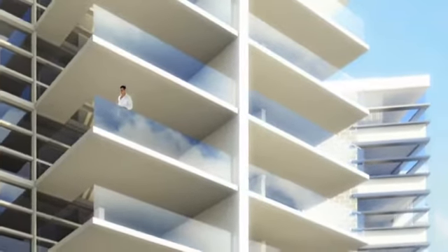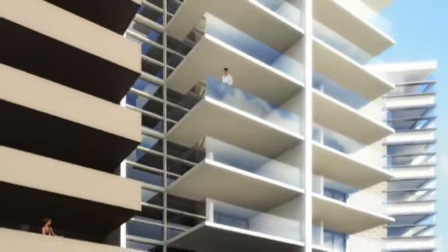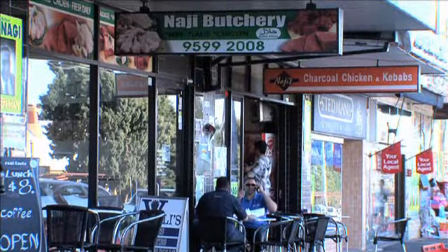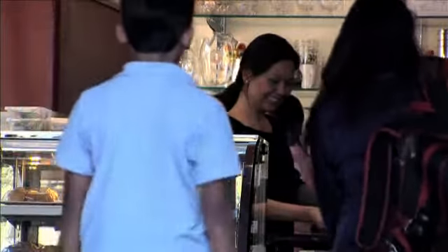Apartments are well-appointed with built-in wardrobes, split-system air conditioning, Foxtel ready and security intercom. Ten kilometres south of Sydney's CBD, Arncliffe has recently been identified as a property hotspot for savvy buyers and investors.